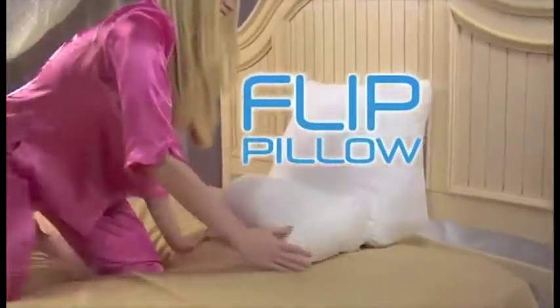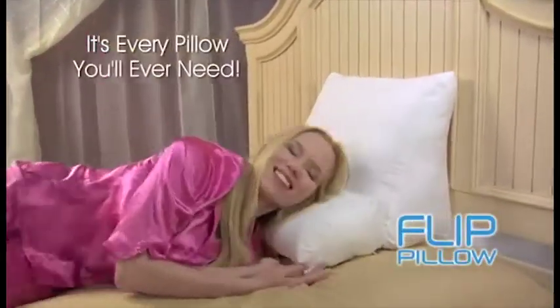Introducing the Flip Pillow from Contour. It's not just a pillow — it's every pillow you'll ever need.